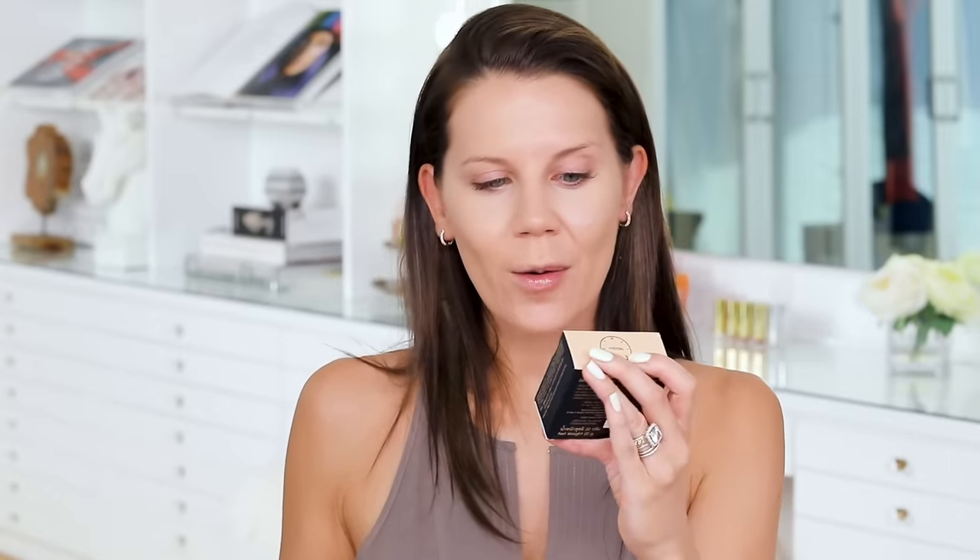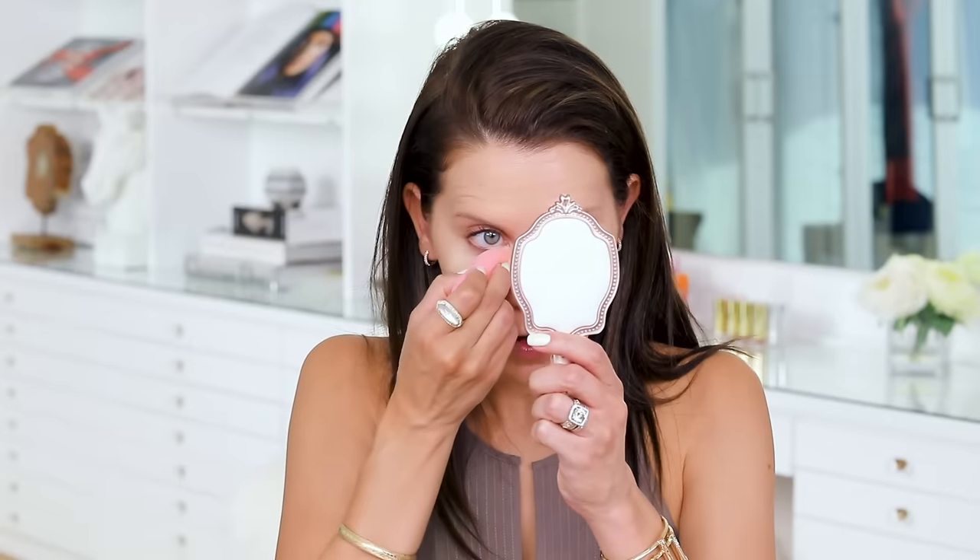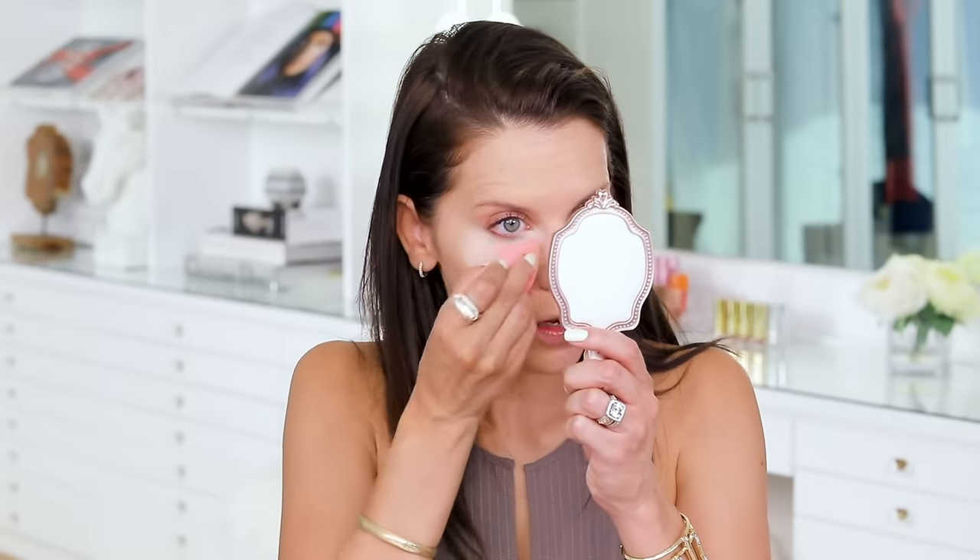I'm going to pop on a concealer really quickly — we're just going to go with a little Maybelline Age Rewind and just pop that right under the eye. This is the 24-Hour Cover All Translucent Powder. It's full coverage and it says it's going to control oil, but it's translucent — so how are you full coverage if you are translucent? I am super curious, so let's see if we can bake with this and find out what happens. This is actually super nice. It's very, very finely milled and it definitely does have some coverage to it. It's not clinging, and this feels like a higher-end powder. This is kind of blowing my mind right now.